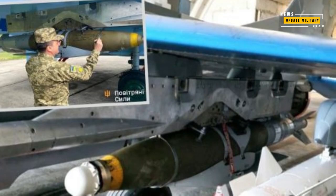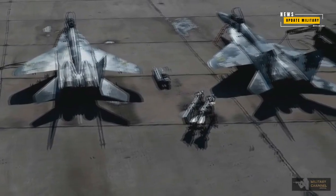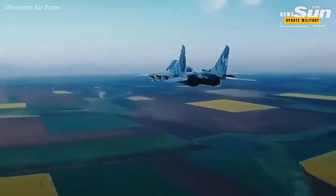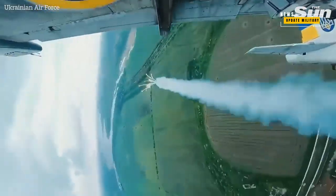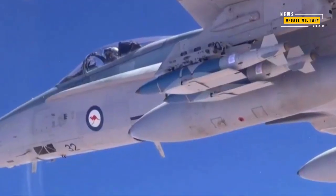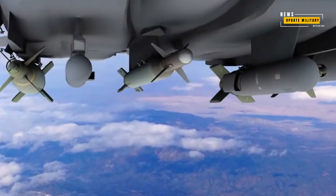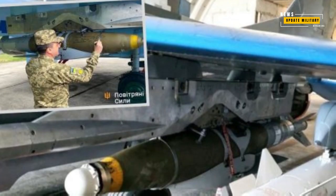A photo of a Ukrainian MiG-29 appeared with weapons in the form of JDAM-ER bombs and R-73 short-range air-to-air missiles. The image was spread on X's social media. The Soviet-made fighter jets were in a hangar in an unknown location, and are frequently moved from one base to another, making it difficult for Russian troops to target them, according to The War Zone.